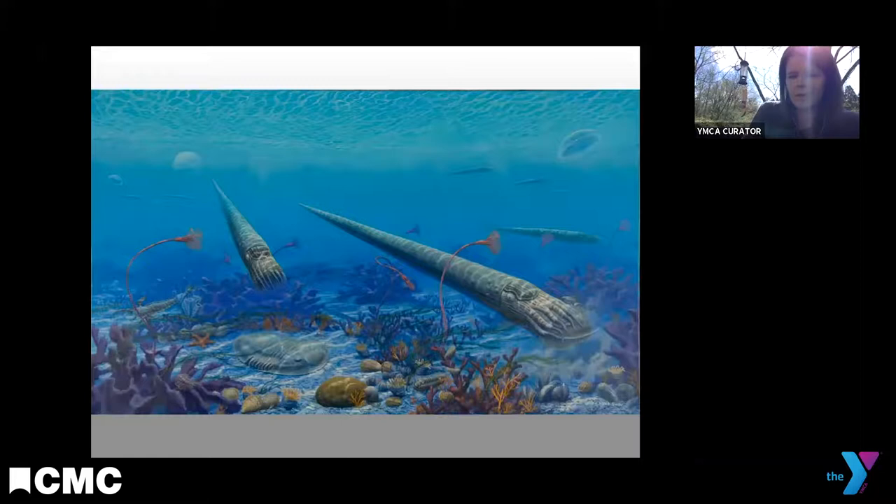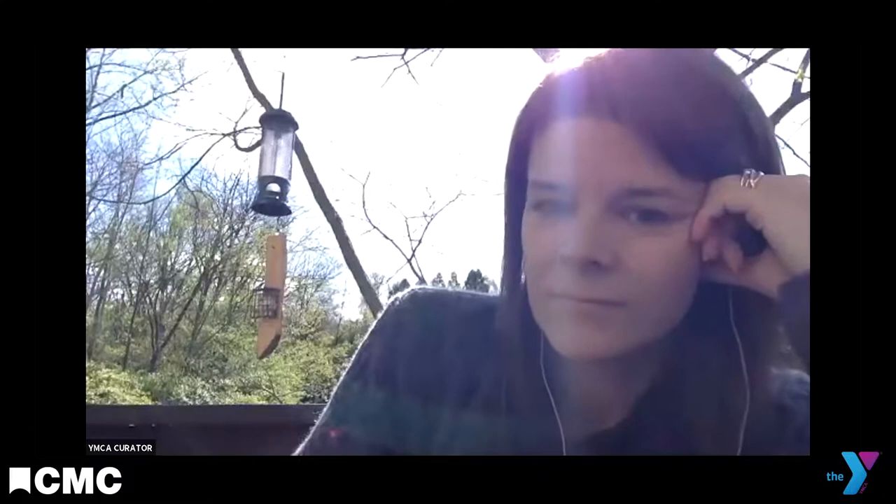I'm going to stop sharing my screen now and go to any questions that anybody might have about the Cincinnatian sea. We can definitely go more into how the rocks arrive at the surface through plate tectonic action. Does anybody have any favorite fossils they love to find, or want to know how to find them and where to get them?